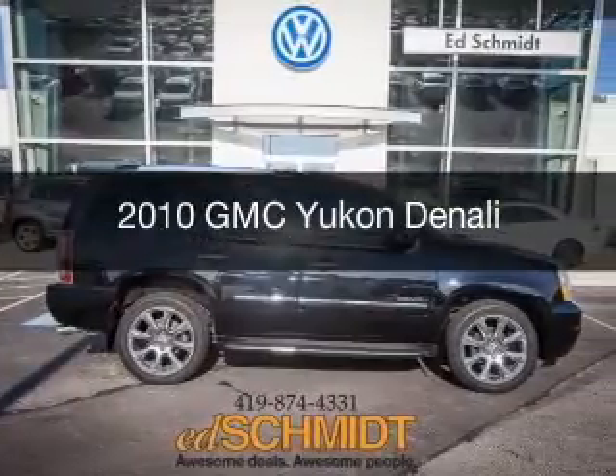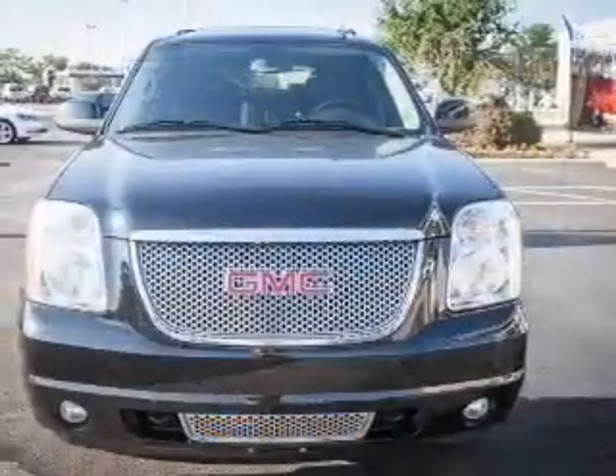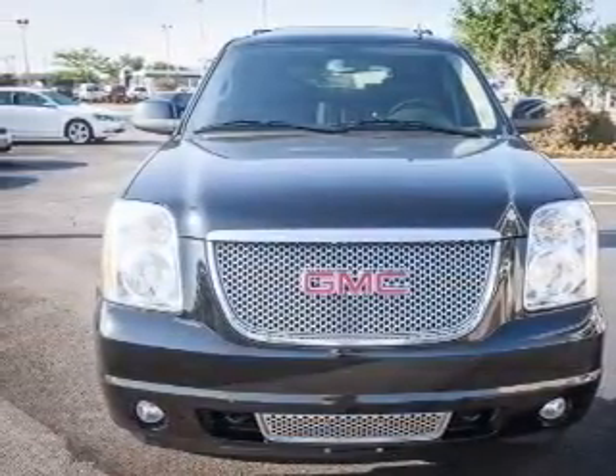This is a used 2010 GMC Yukon, powered by all-wheel drive, a 6.2-liter 8-cylinder engine, and a 6-speed automatic transmission.